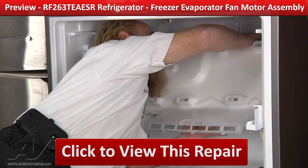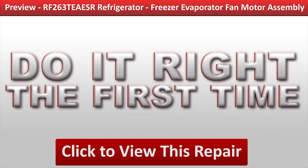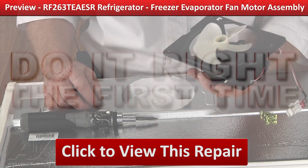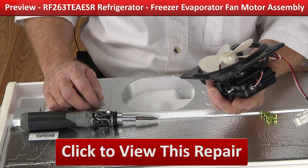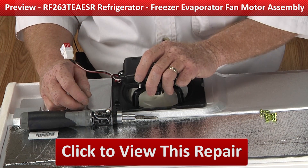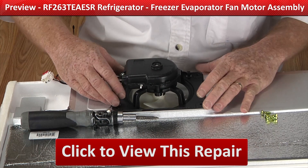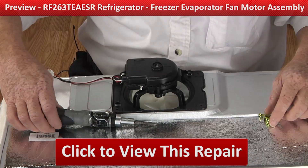Click on the link below to view this repair video and let us help you do it right the first time. And if you will, check it out — I'm sure that you can find it right now.